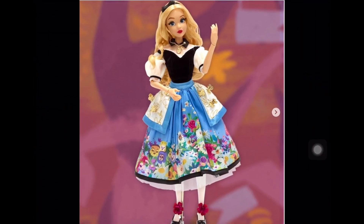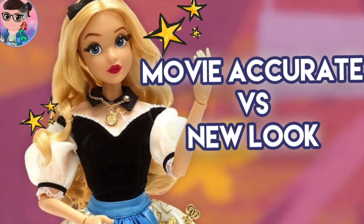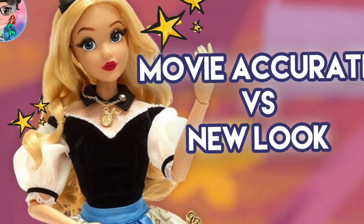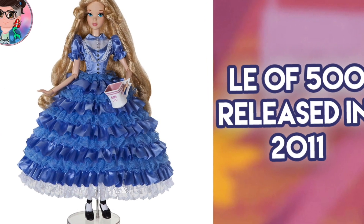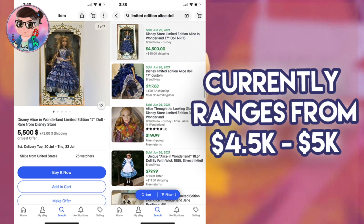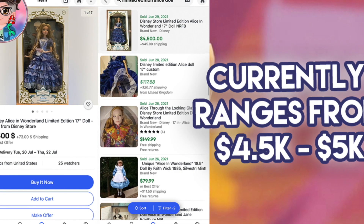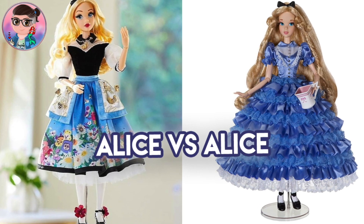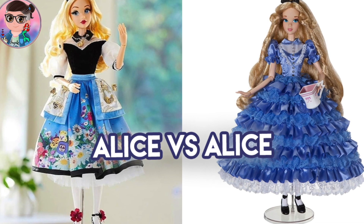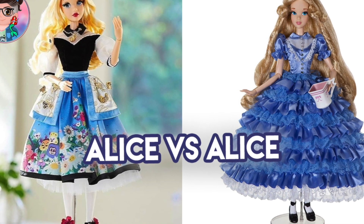Skimming through the comments, the reaction seems polarizing. One half of people were expecting her to be movie accurate, and the other half really like this new modern approach. The original Alice doll released in 2011 is one of the most expensive and rarest dolls — on eBay she's ranging from four thousand five hundred to five thousand dollars. So for people who don't have the original, they would probably want this doll recreated in the blue dress so they could own an Alice doll without paying five thousand dollars.